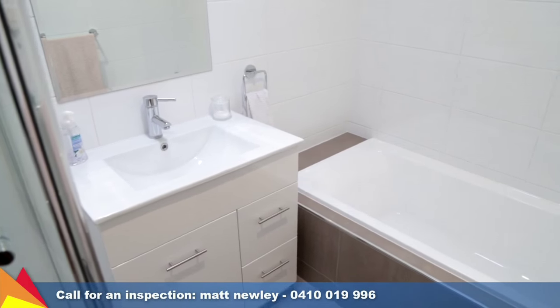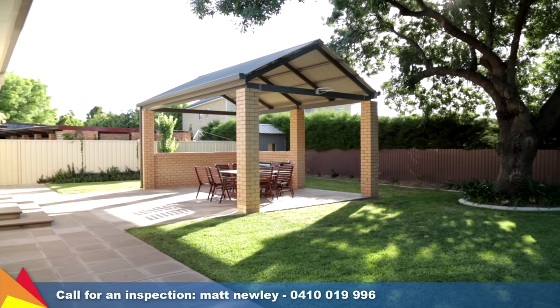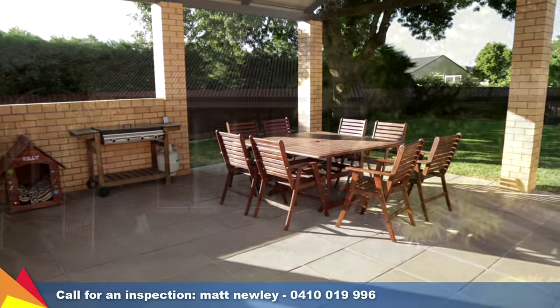The family bathroom has been fully renovated. The private and established rear yard has a pitched entertaining area separate from the home, ideal for family gatherings.